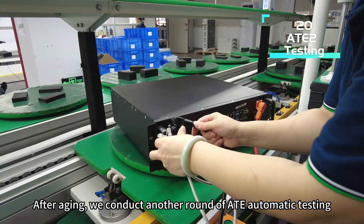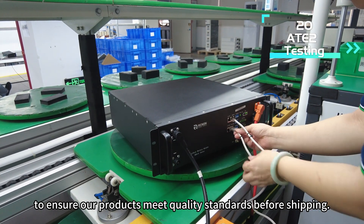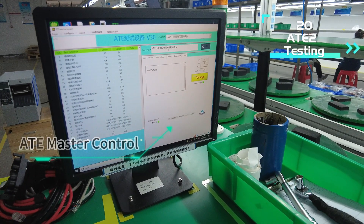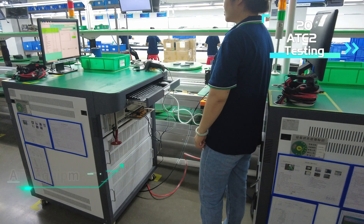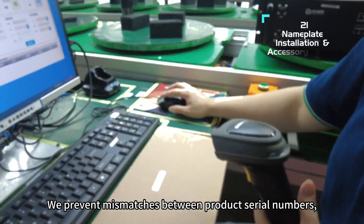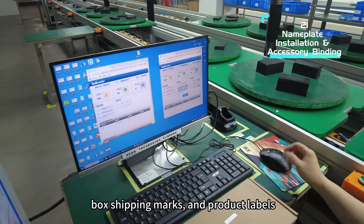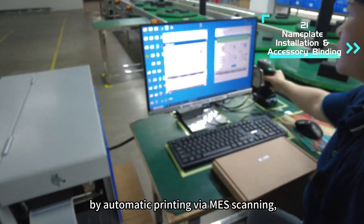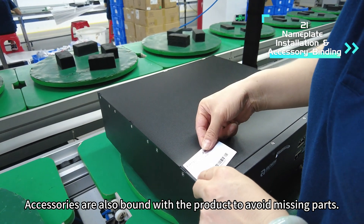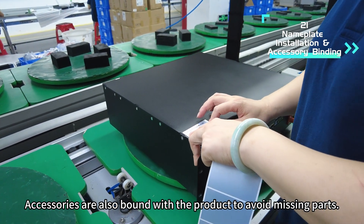After aging, we conduct another round of ATE automatic testing to ensure our products meet quality standards before shipping. We prevent mismatches between product serial numbers, box shipping marks, and product labels by automatic printing via MES scanning, ensuring unified and error-free labeling. Accessories are also bound with the product to avoid missing parts.